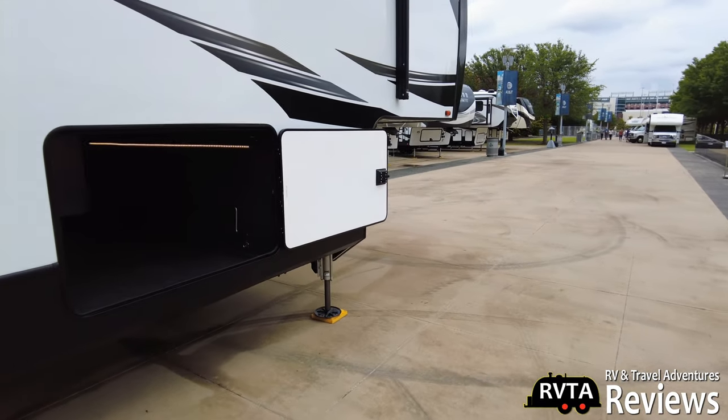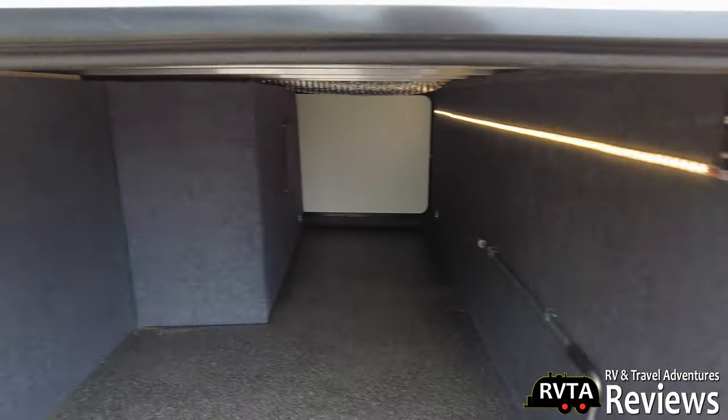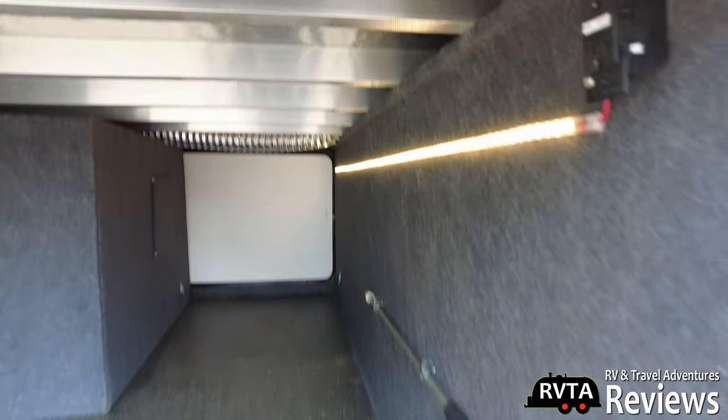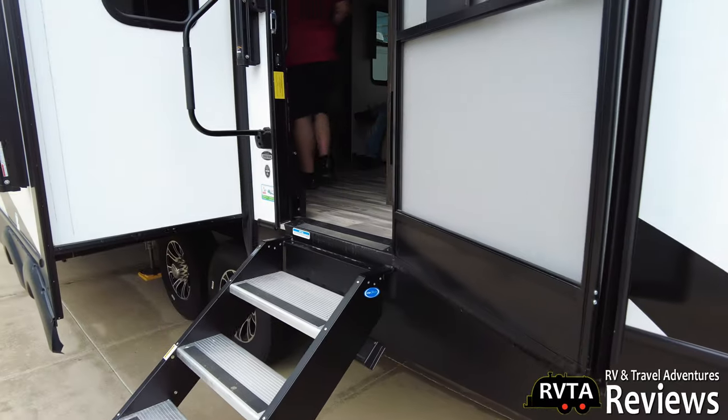This is a shot of the pass-through storage. You have your battery disconnect. You can see the construction of the unit — you have some lighting in here, you have some tools. Nicely carpeted, very nicely carpeted. Let's go inside.